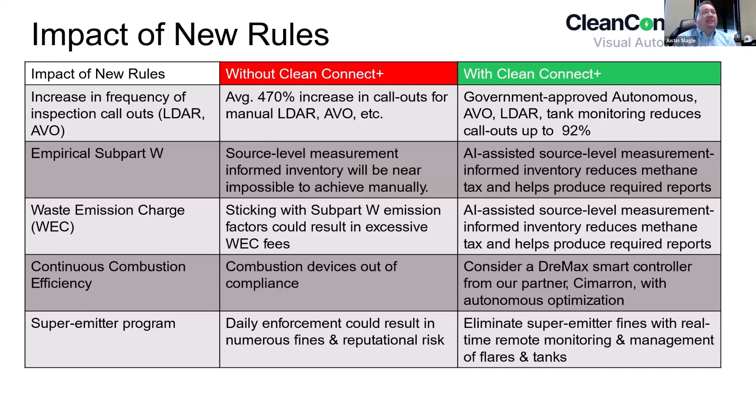Q&A from Greg: Can you speak to threshold limits in the mass balance calculations? Can you set a limit for what your thresholds are and then be notified or know when you exceed those? There are limits that you can set inside of ProMax.